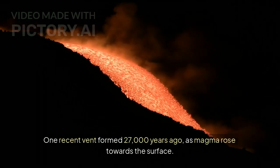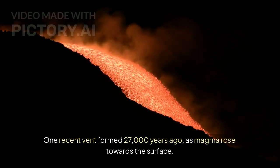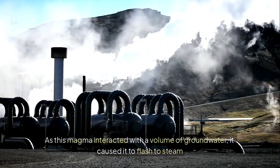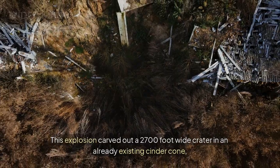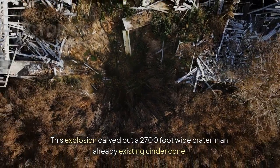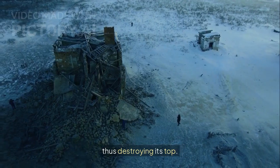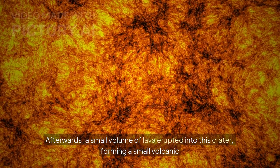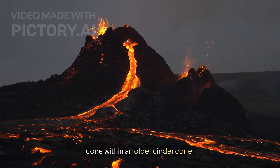One recent vent formed 27,000 years ago as magma rose towards the surface. As this magma interacted with a volume of groundwater, it caused it to flash to steam and subsequently explode. This explosion carved out a 2,700-foot-wide crater in an already existing cinder cone, thus destroying its top. Afterwards, a small volume of lava erupted into this crater, forming a small volcanic cone within an older cinder cone.